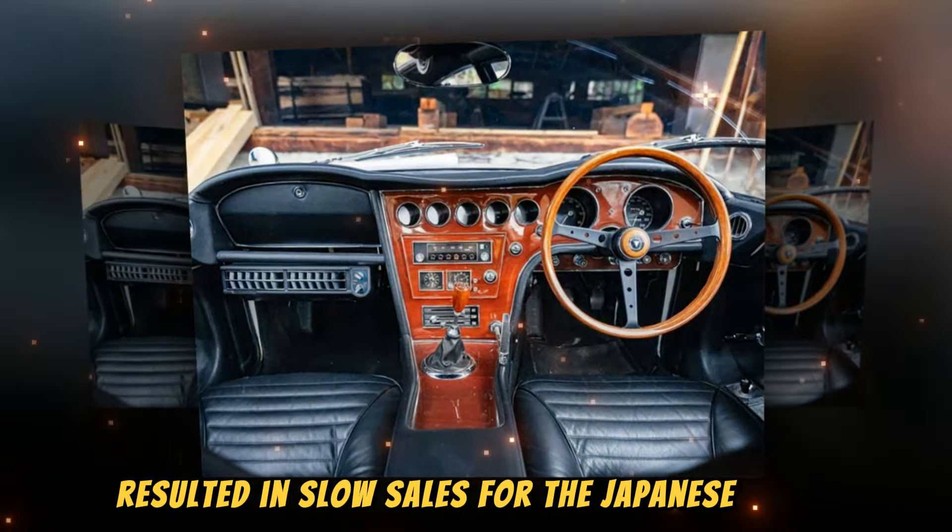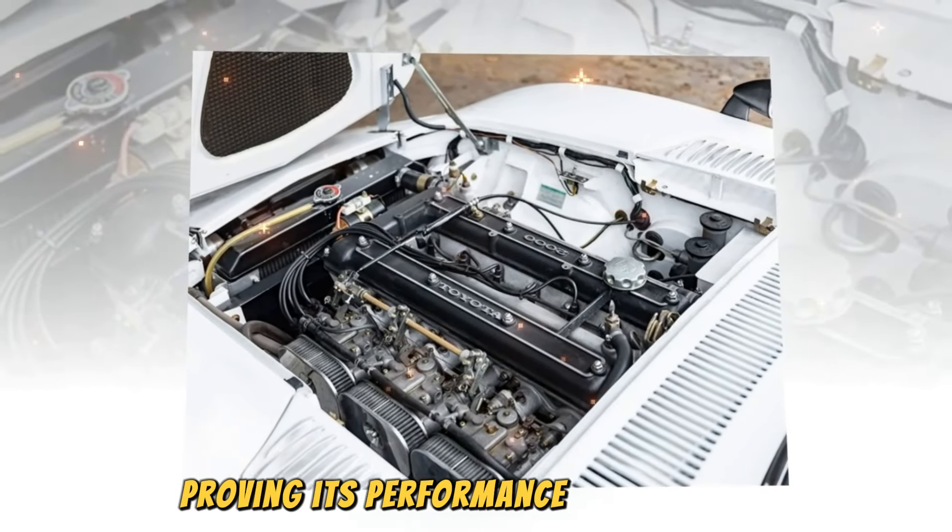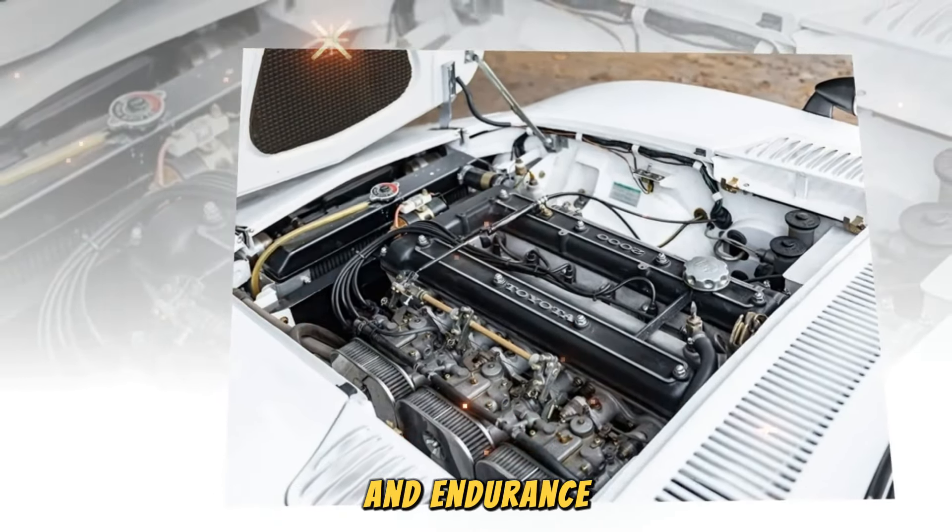The steep pricing and tough competition from well-established manufacturers resulted in slow sales, with only 62 units arriving in the US. The 2000GT also participated in racing, with a third-place finish at the 1966 Japanese GP and a victory at the 1967 Fuji 1000 km race. In 1967, the car broke several speed records during a 72-hour testing session, proving its performance and endurance. American engineer Carroll Shelby prepared three 2000GTs for the production model category of the 1968 Sports Car Club of America Championship, finishing second and third behind a Porsche 911.